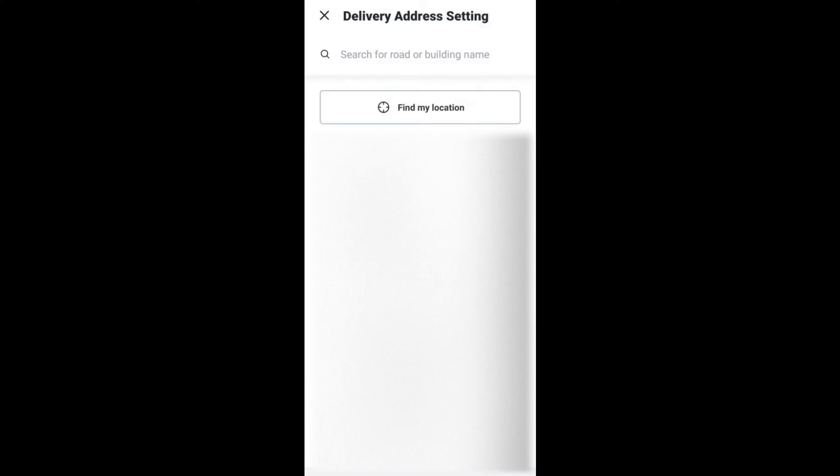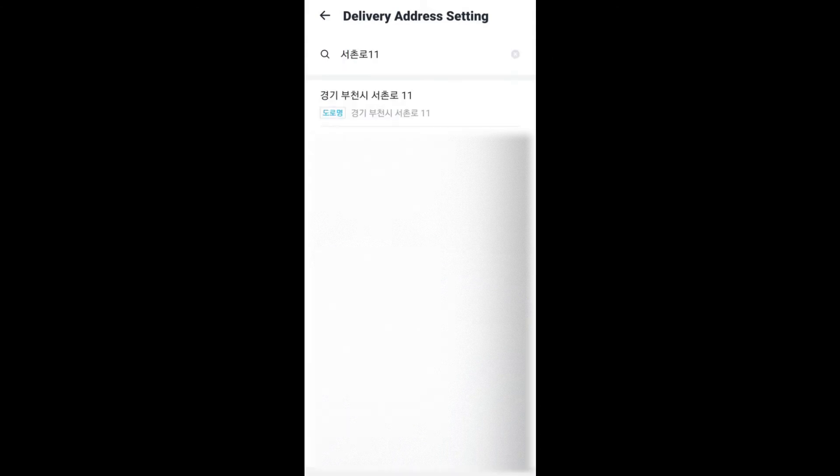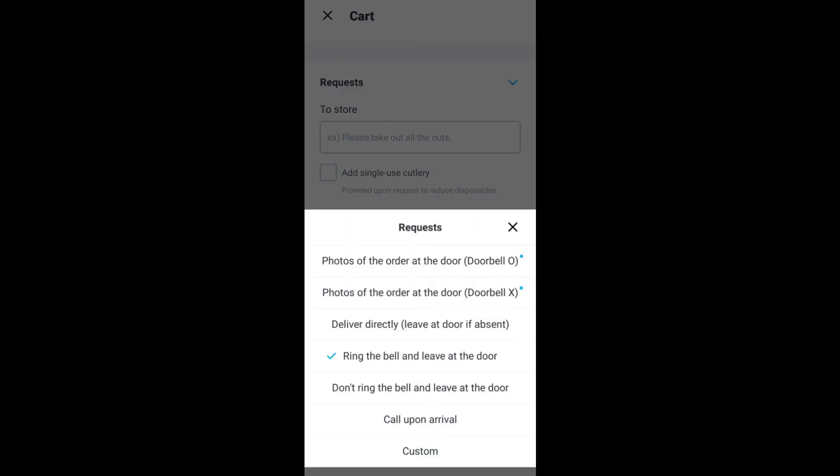You can search for your address in Korean or English, or you can just find your location. Once you've picked the right address, you can enter more details about your place — for example, which floor you are on, or even the gate or door password if you want them to bring your delivery up. You can add special requests for the restaurant, such as taking out jalapeños or adding single-use cutlery, and you can also pick how the delivery person should deliver your food.